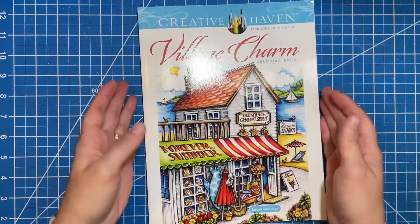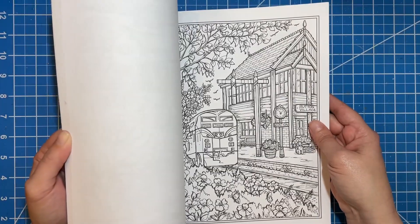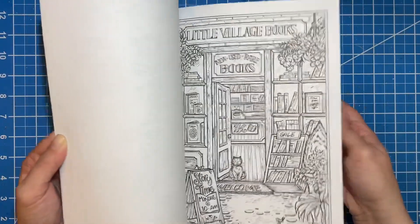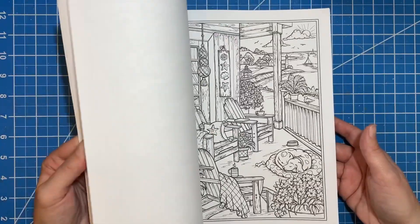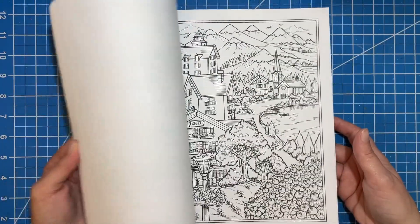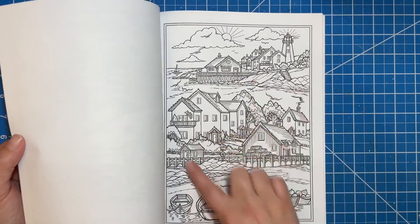The other Teresa Goodrich book I got was the new one she just released — this is Village Charm. This is adorable. I love this book; everything about it I just think is so cute. All these cute little shops, like village shops, just reminds me of nice little small towns you can vacation in over the summer. I also like that there are a lot of waterside scenes.